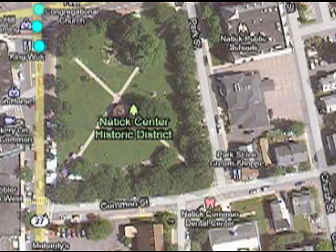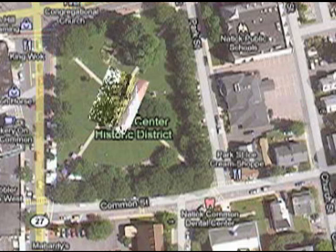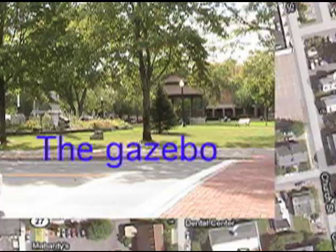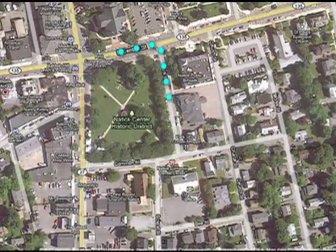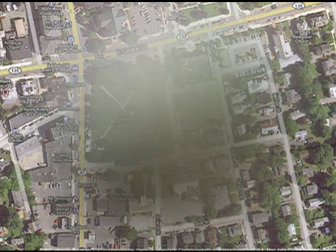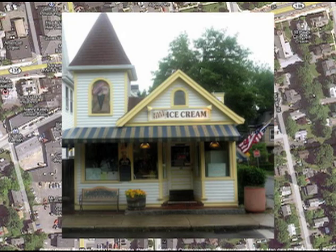The Common is a very active place, hosting summer concerts in the gazebo, a farmer's market spring through fall, and Natick Days. On the other side of the Common is a town favorite, Park Street Ice Cream, open spring until fall, next to the local post office.